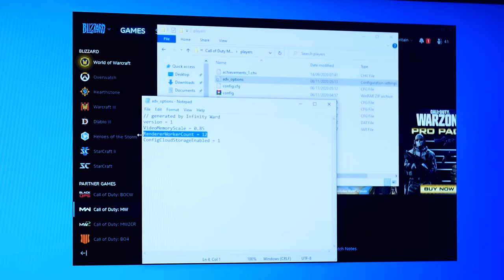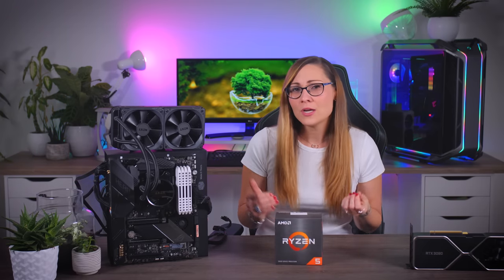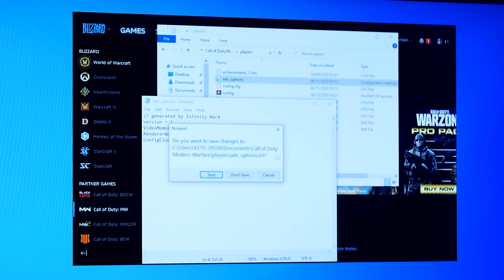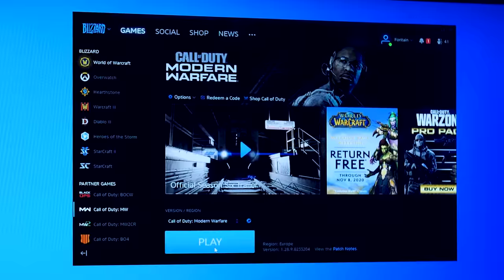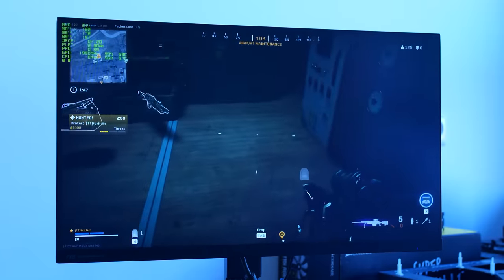After a clean install, this number was set by default to 12, which I assume is because it's a 6-core CPU with multi-threading, so it has 12 logical processors. I couldn't find a clear explanation, but I've heard that changing this number to the amount of physical cores a CPU has — which is 6 in this case — might fix the issue. So I changed the number to 6, saved the file, started Warzone again, and miraculously all the problems were gone.